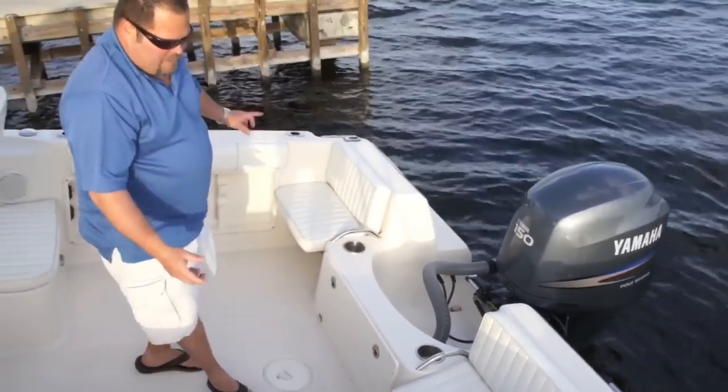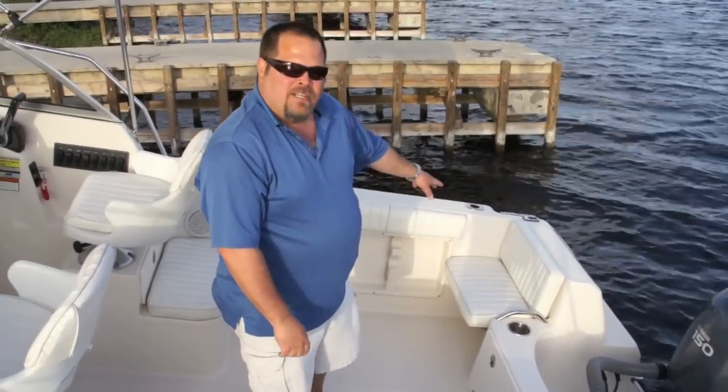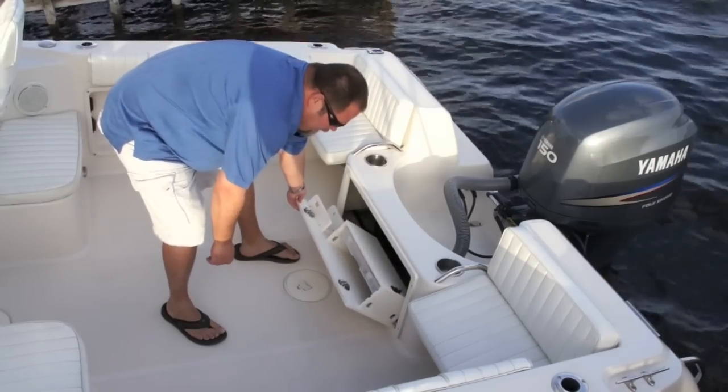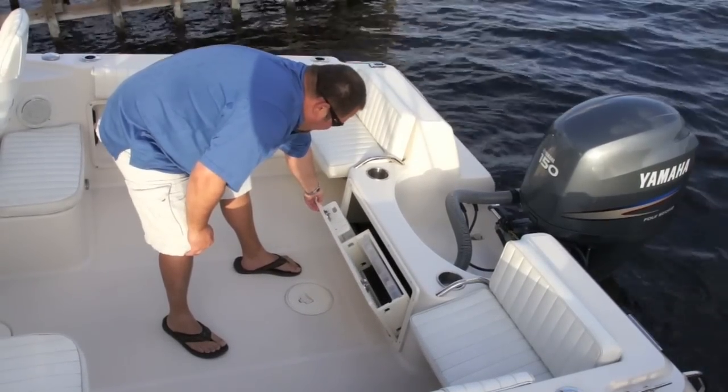You've got your two seats. Underneath both seats you have access to the bilge. Your batteries and your battery switch are on the starboard side. Here you've also got more access to the bilge with a fishing tackle station.